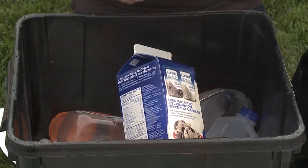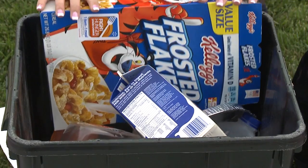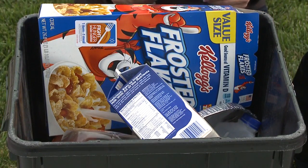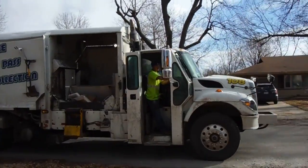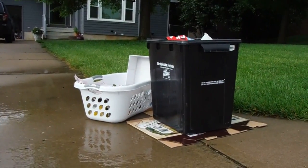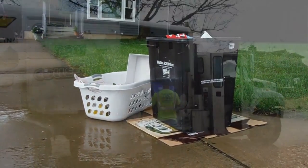You can also recycle most paper products including clean mixed paper like milk or juice cartons, juice boxes, junk mail, cardboard, and cereal or other dry food boxes. There's no limit on recyclable collection. While the KC Recycles bin signals the truck to stop, if needed you can place extra recyclables in cardboard boxes, paper bags, laundry baskets, or rubber tubs next to the KC Recycles bin.